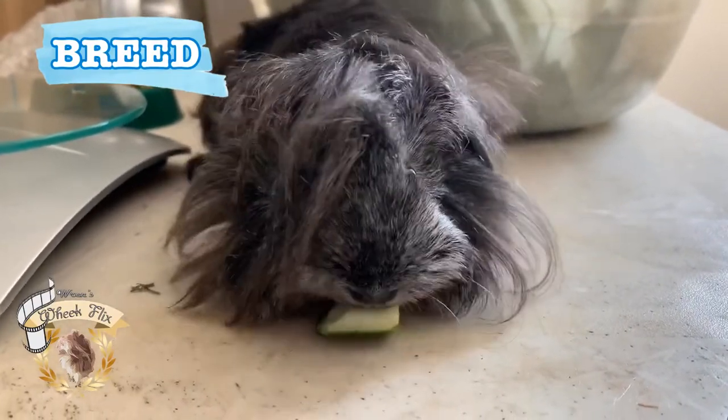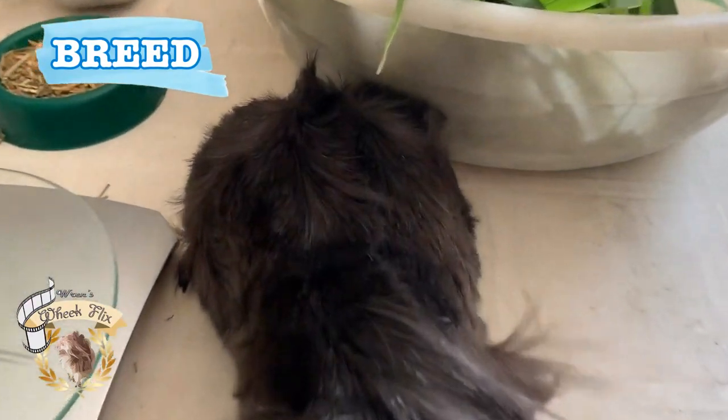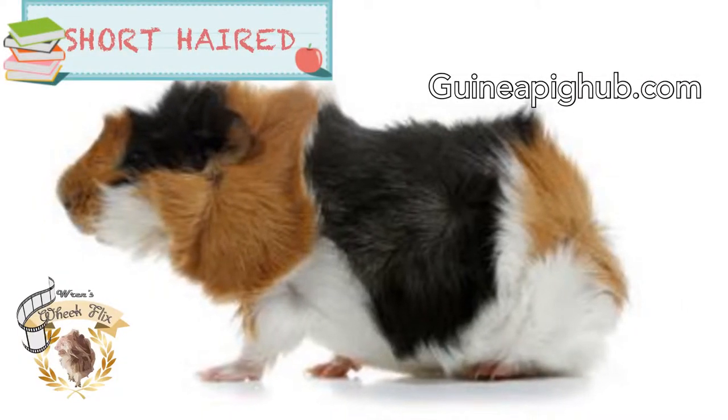The pictures you're about to see are from Google Images and are from different websites. The info came from guineapighub.com.